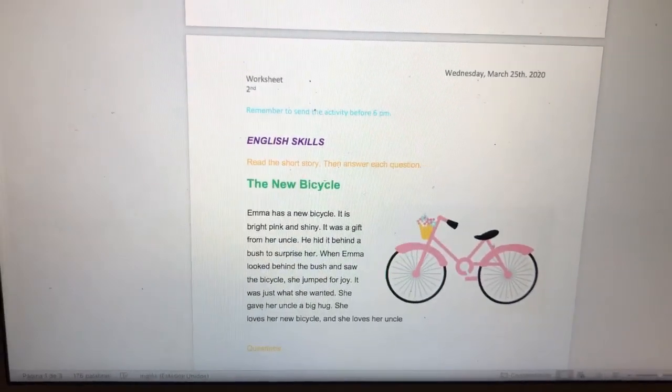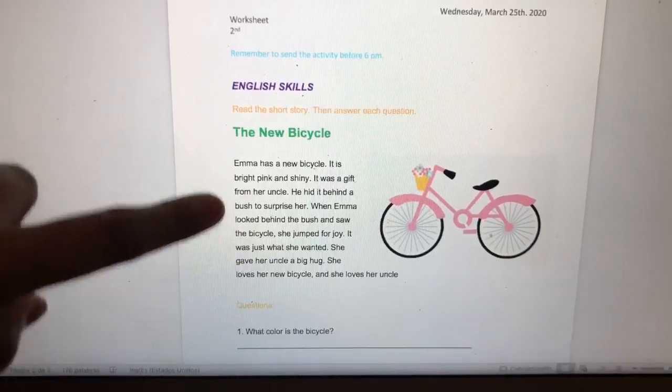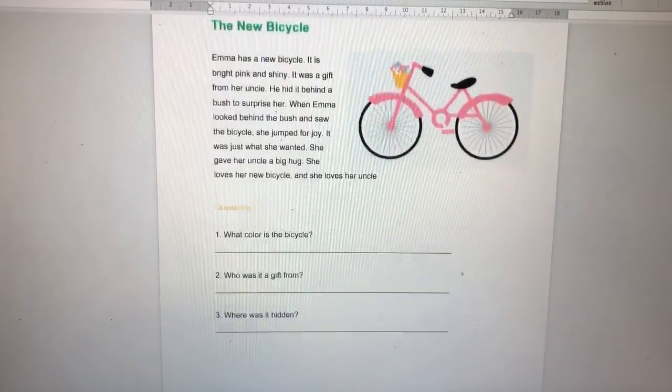This is your second activity from English Skills. You have to read the short story. Here you have a story — it's a short one. And you have to answer each question.